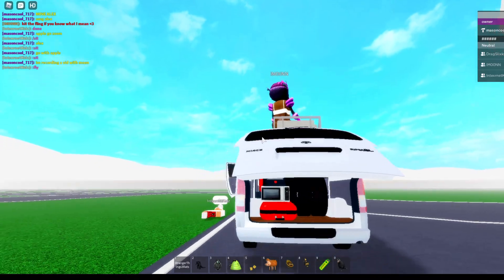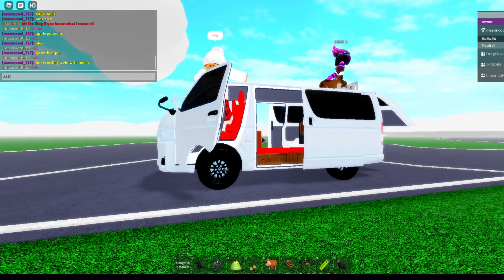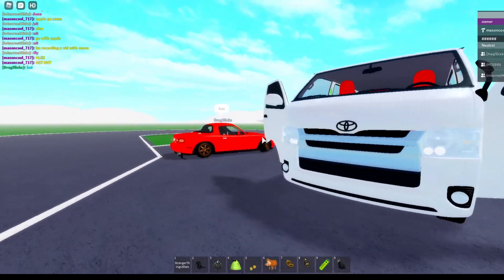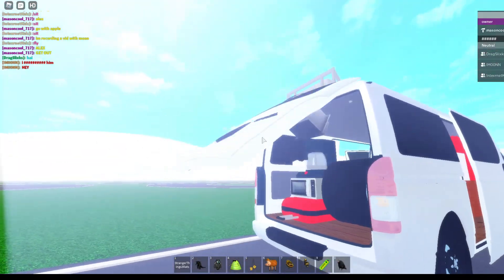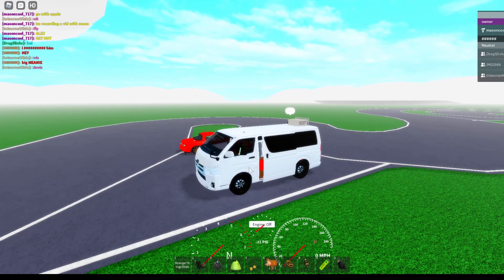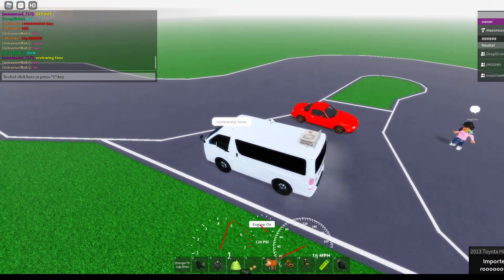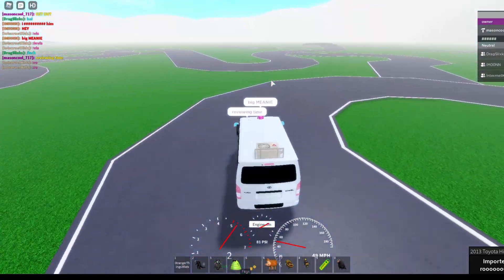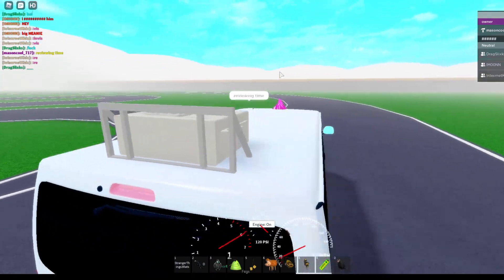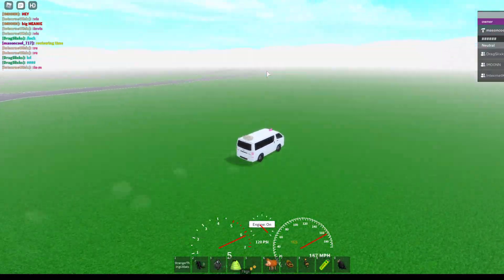Mr. Moon's insane Toyota Hiace. So let's get right into it. This thing has a lot of things, as you can tell, and that's what we're gonna be going over. But first we gotta find out the top speed on this thing.